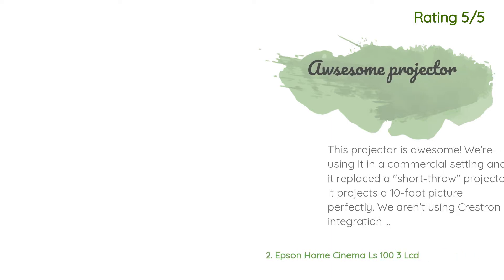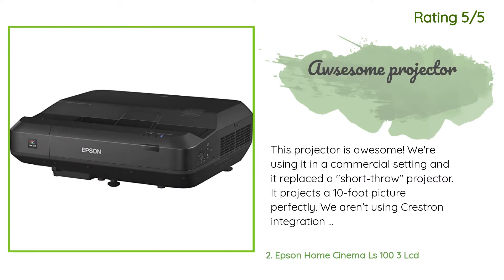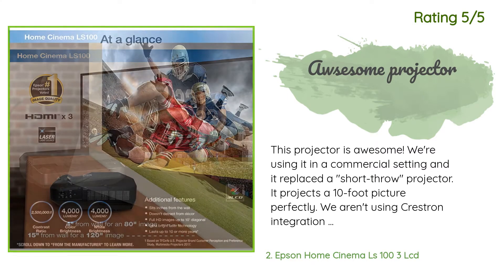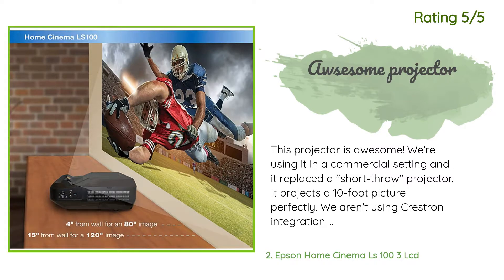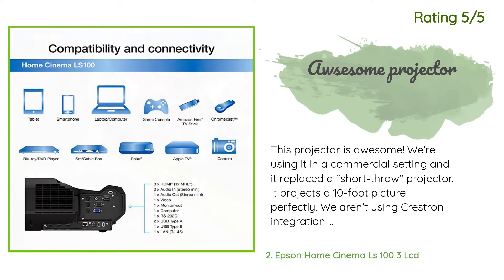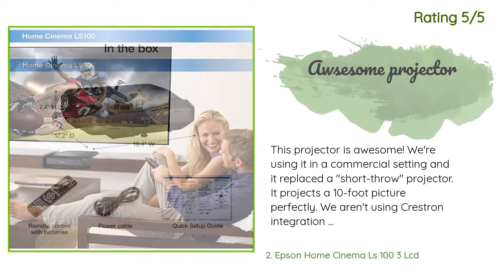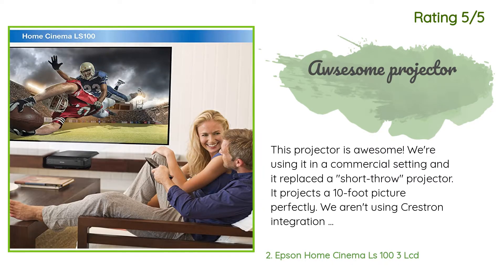Another happy customer said: 'This projector is awesome. We're using it in a commercial setting and it replaced a short throw projector. It projects a 10-foot picture perfectly. We aren't using Crestron integration but the support is there, so if we do in the future we're good to go. A little heavy to mount by yourself but I expected that. Highly recommend this projector.'